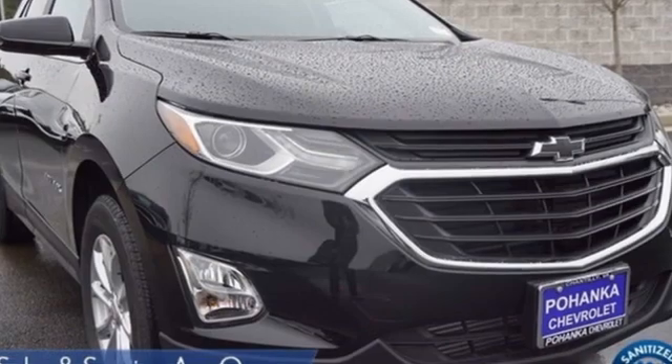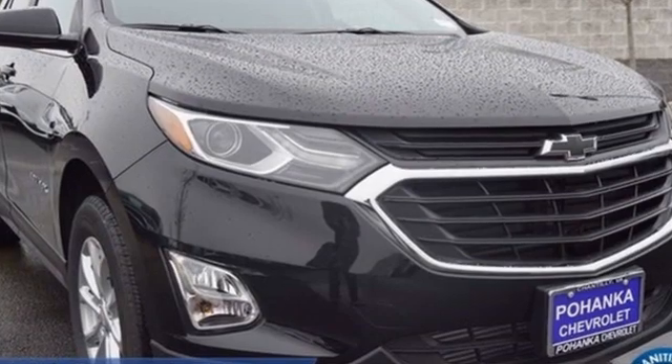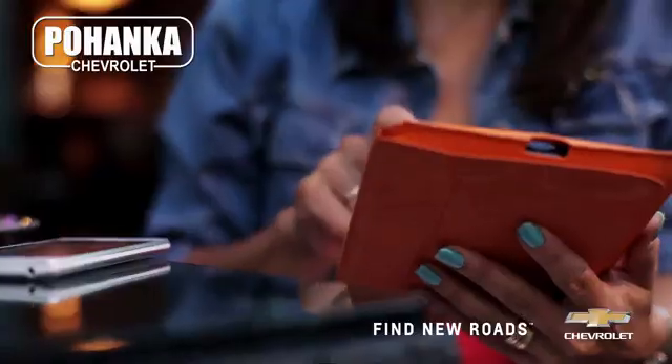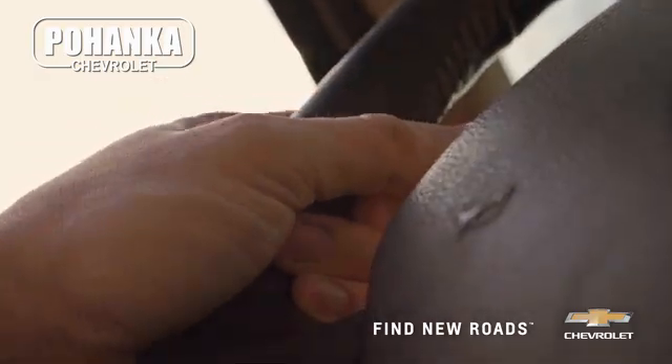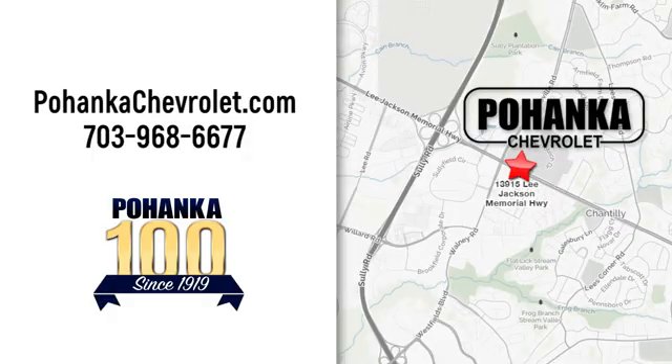In a Chevy, the journey matters more than the destination. Experience it for yourself today. Spend less time shopping and more time enjoying your new ride at Pohanka Chevrolet. We're conveniently located at 13915 Lee Jackson Memorial Highway, Route 50 in Chantilly.